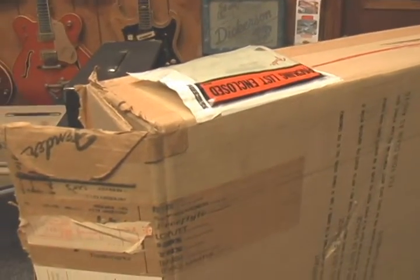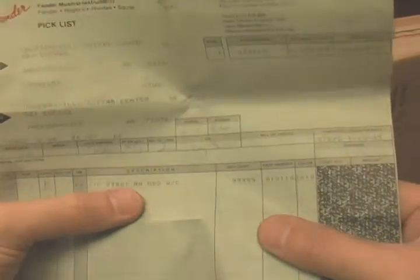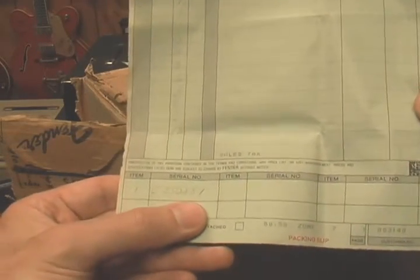When I get a new guitar that I plan on saving, I like to keep the original box that it came in and all the paperwork. This one is a standard Strat, maple neck, marble red with case, serial number E350281.